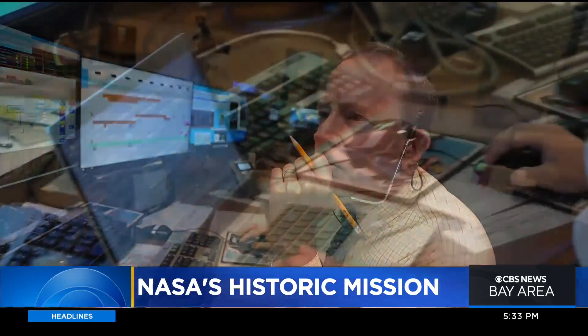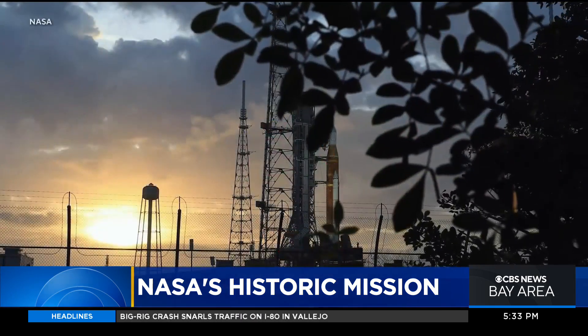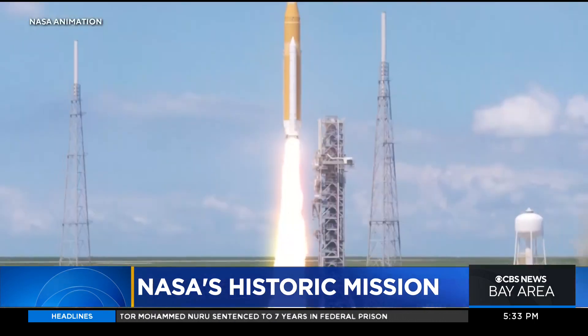This evening we're counting down for the launch of NASA's unmanned rocket that will mark the start of a new mission to send humans back to the moon. Artemis 1 is due to liftoff Monday morning. It is the most powerful rocket NASA's ever built. We are taking you behind the scenes inside Artemis Mission Control at NASA's Johnson Space Center near Houston. Mark Strassman sat down with the lead flight director to talk about the historic mission and what's at stake.